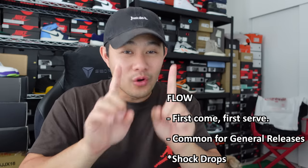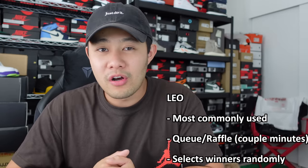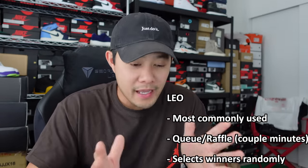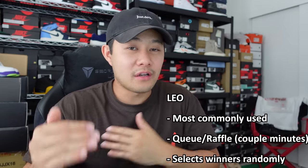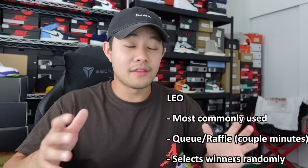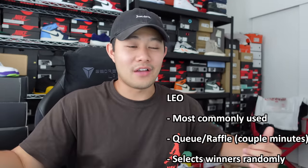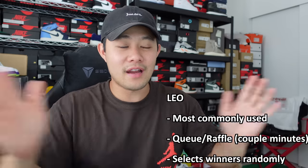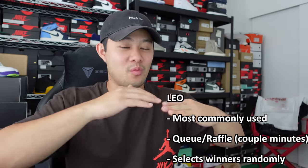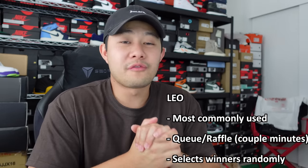For the second type of release, the next one would be called Leo. Basically how the Leo works is this is normally their main type of release. It is kind of like a raffle for about two minutes — it lets everybody enter in, and this is why people get those delayed Gotham pictures a couple minutes down the line. Basically Nike accepts these raffle entries and then from there their generated system will just pick randomly who wins — so that would be called the Leo.